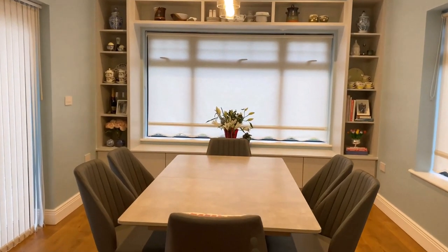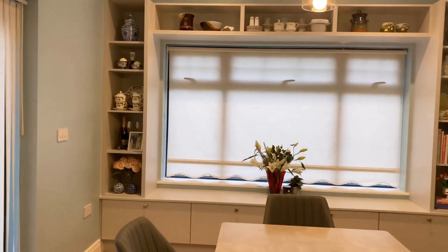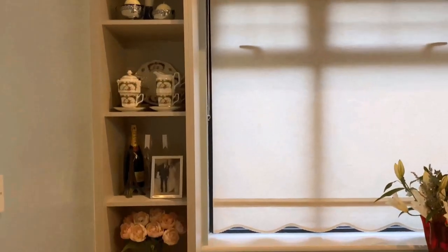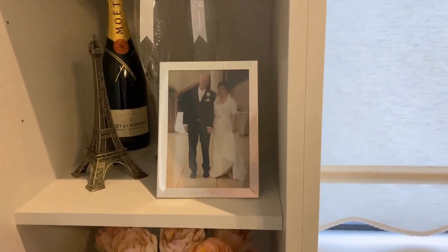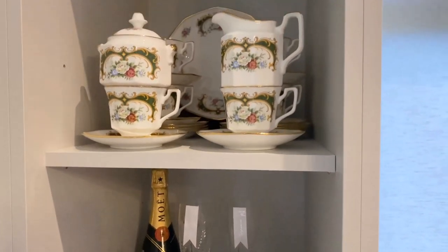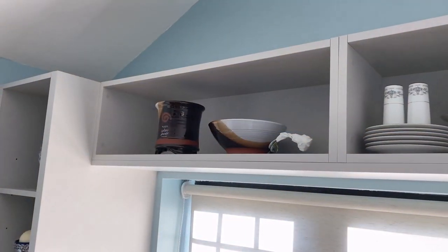We spend a lot of time in our dining room as a family. After a long day from work, we sit down for our dinner and catch up by sharing our experiences during the day. This window shelving that we added features some of my favorite china and potteries. I also included some memorabilia like our photo from our wedding, from Jess's graduation day, and some souvenirs we accumulated from our travels.